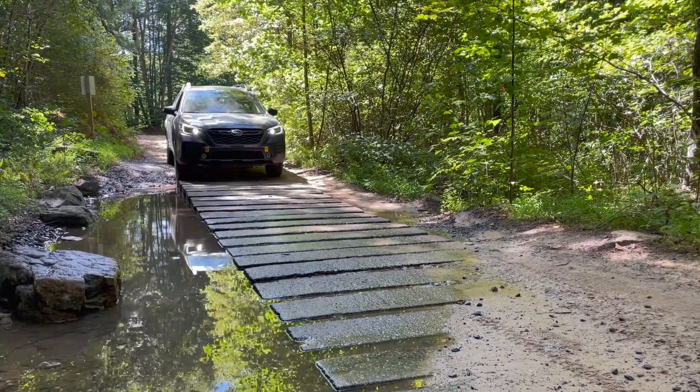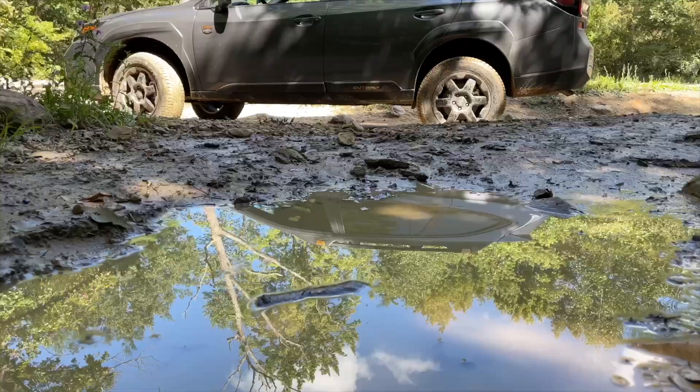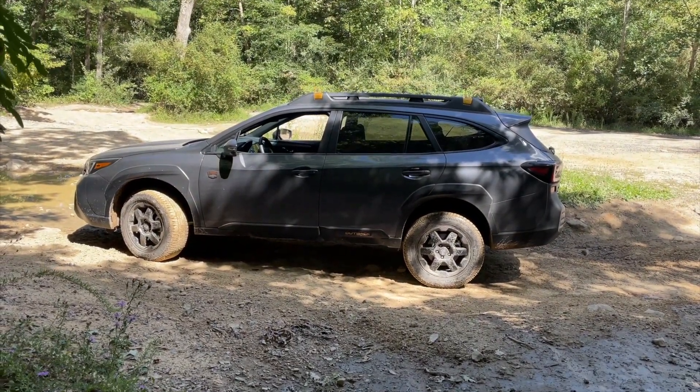Ground clearance and these tires are really the biggest assets here. Final thoughts: I'm impressed. I've done a lot of off-road stuff in 4Runners and Jeeps, and this was a more luxurious experience by comparison. The X-Mode software — for all the mechanical bits this doesn't have — is really well programmed. You can see it happening right here: that split second where it didn't have grip in the front, it immediately sent power to the rear, scrabbles and finds something, and off you go.